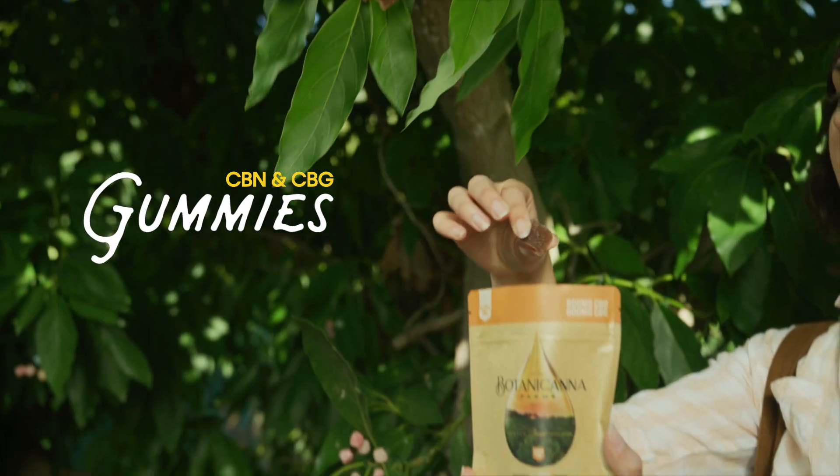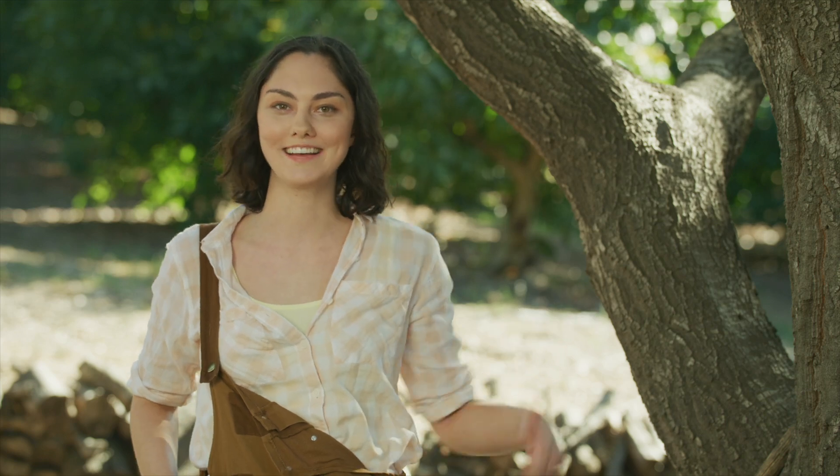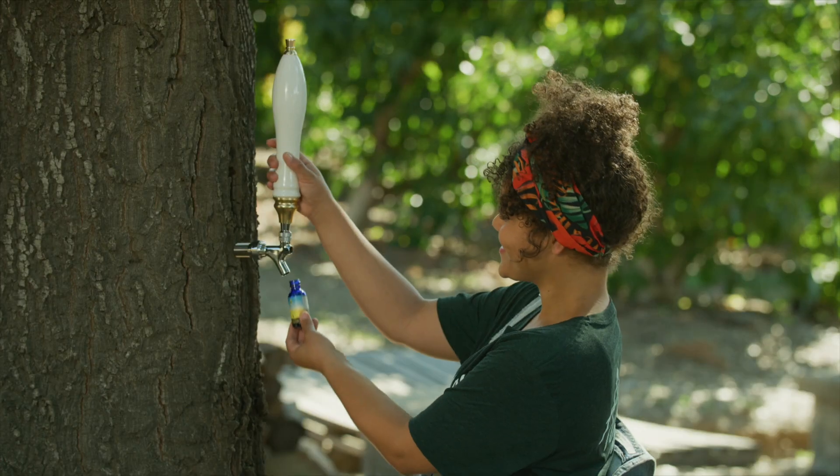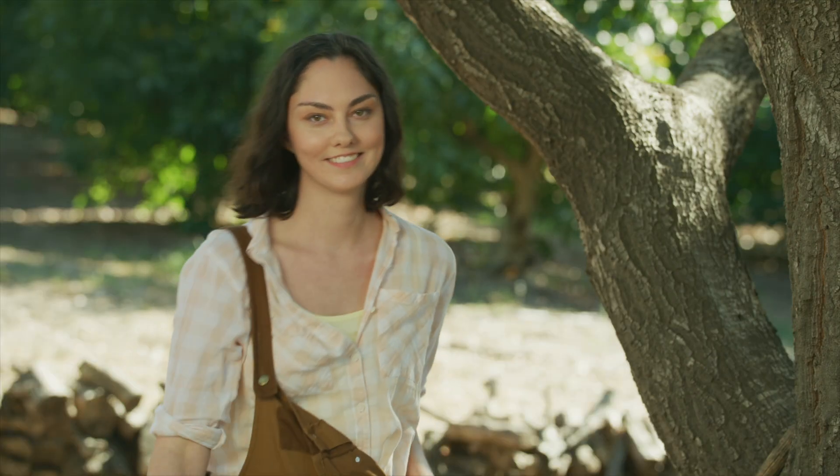Just look at those hand-picked gummies. Order online and get them delivered straight from farm to table. Here's Cassie tapping one of our trees. Bottoms up! Look at that liquid gold — or should I say, green gold. Pictures don't get more natural than that.